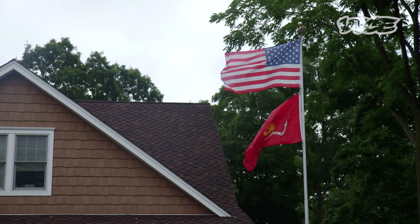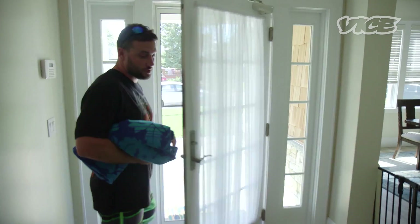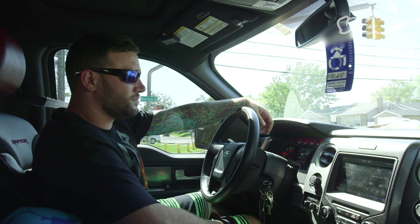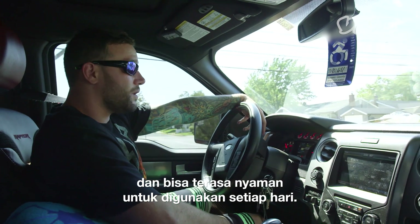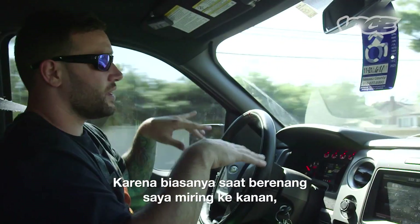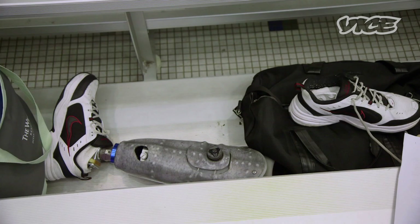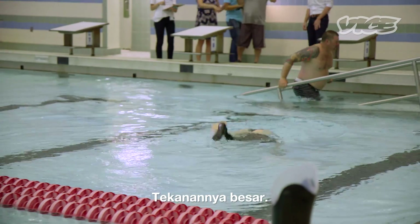Alright, let's go. Side kicks underwater — fabulous. Really get a lot of push.